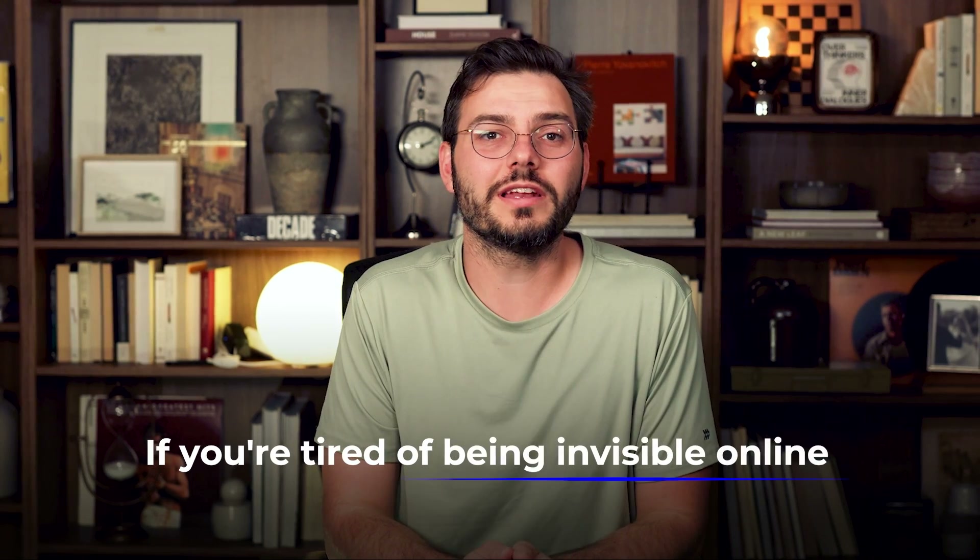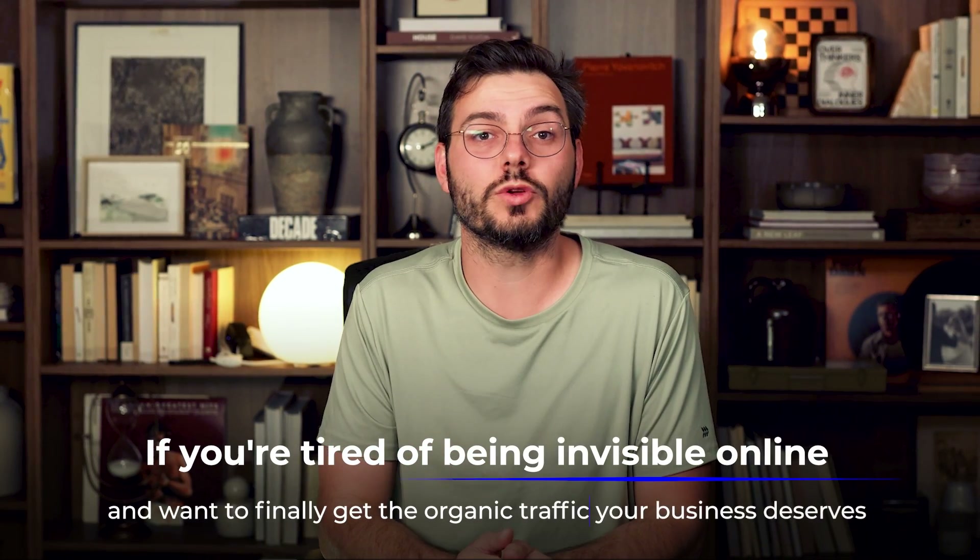So if you're tired of being invisible online and want to finally get the organic traffic your business deserves, watch this video until the end.